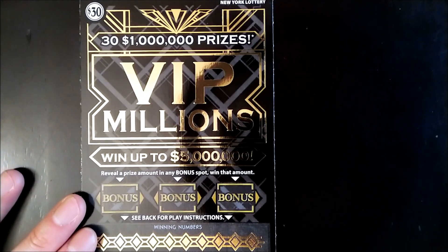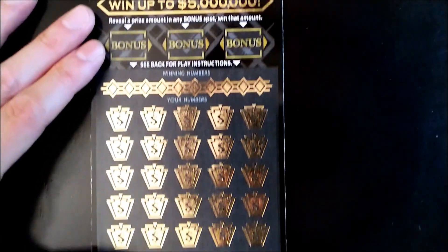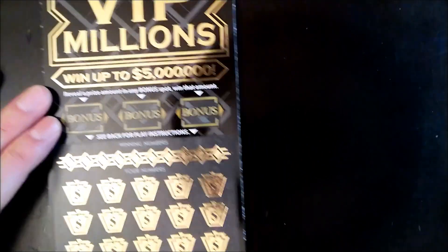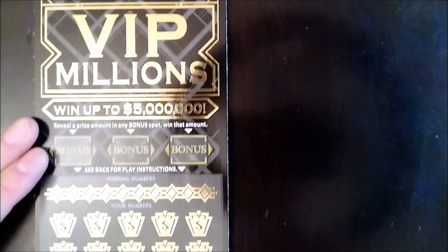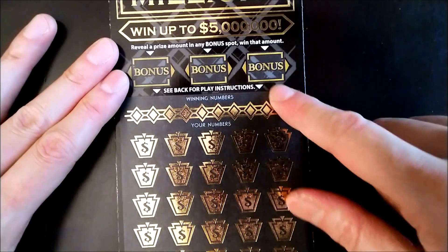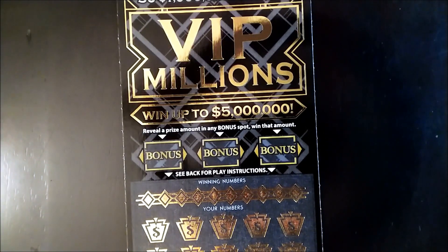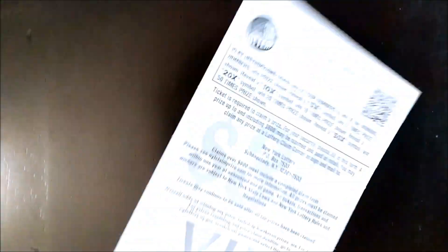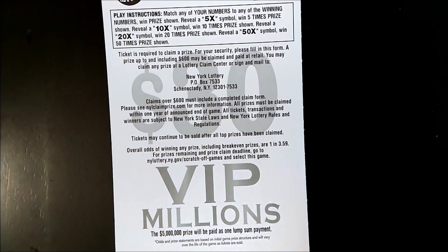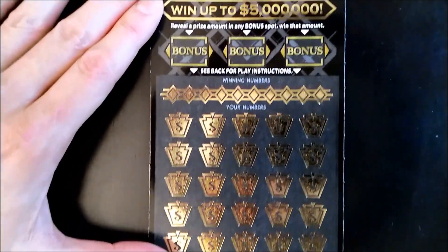Hopefully this ticket is a little easier to win than the really difficult 200x ticket that we've been playing. It's really nice and shiny with gold foil, which produces a pretty bad glare sometimes. You have your numbers to match, and there are also three bonus areas where if you reveal a prize you win that prize. Odds of winning are one in 3.59. This is ticket number 46.